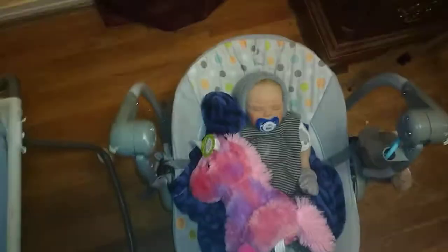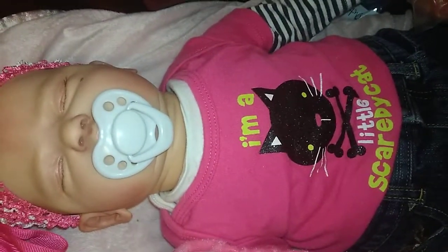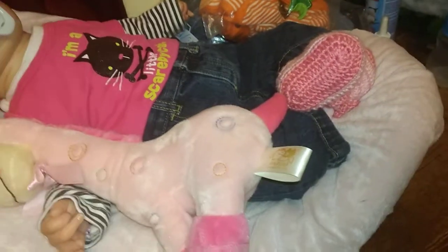My camera is being weird. And then up here is Evelyn, and she has on a pink Halloween onesie that says 'I'm a little scaredy cat,' and a pink hat, and a pink giraffe, and pink bonnets.